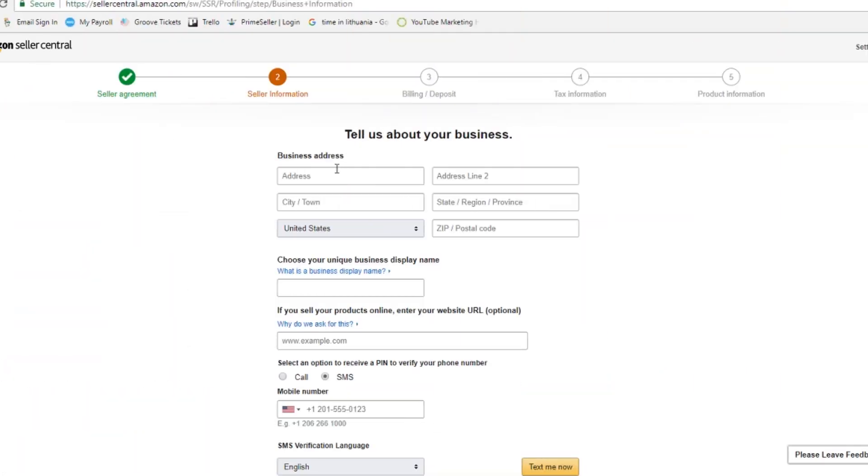Next we're going to fill out our business information. Amazon wants to know all the basics: your name, address, phone number, etc. They want to know you're a legitimate business, not a scammer or money launderer.